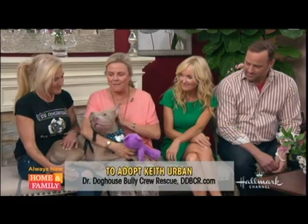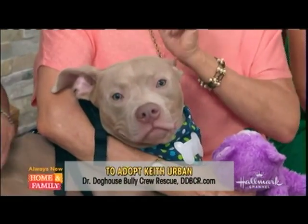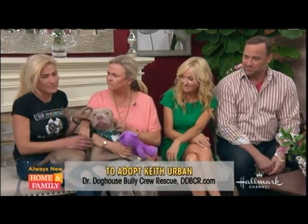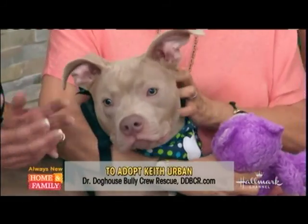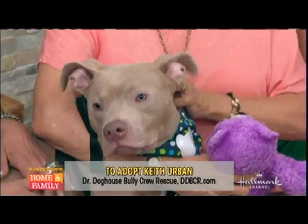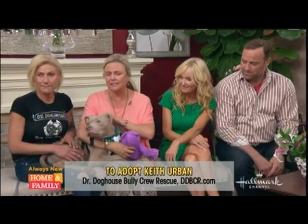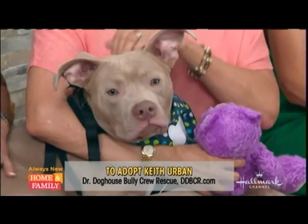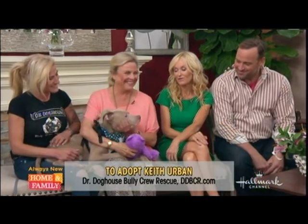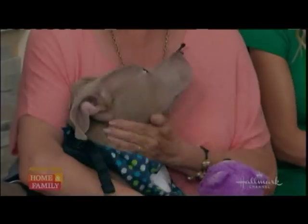Keith Urban has a neurological issue — cerebellar ataxia, which affects the cerebellum in the brain. It impacts his motor skills and muscles, so he'll have some walking challenges. But he's already house trained, eats well, and has a loving personality. If you're interested in a special needs puppy, he's awesome — a handsome, good boy and everyone loves him.